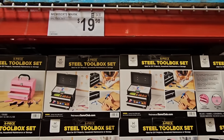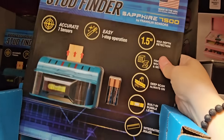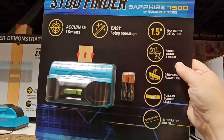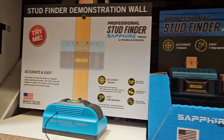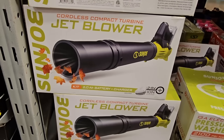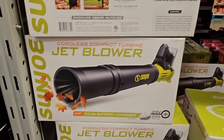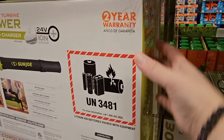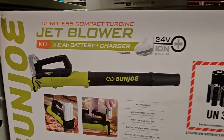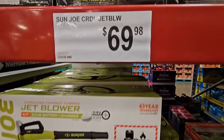I would totally get this for my daughter, but she already has something very similar. They have a new professional stud finder — it comes with the batteries, which is such a plus. These are so good to have on hand, especially if you're a homeowner hanging up pictures. It has a leveler in there, which is such a plus. $19.98. The cordless jet blower — I like this because you don't have to worry about gas or plugging it in. It's also lightweight, which is a plus. We've had some in the past that's just been so heavy and that gets hard on your back. $69.98.